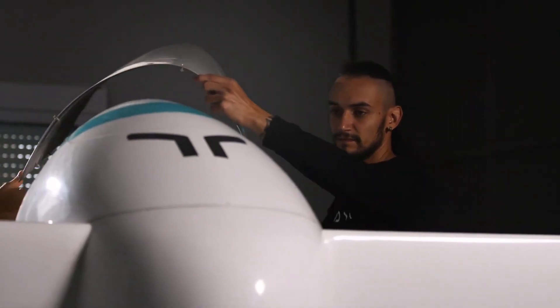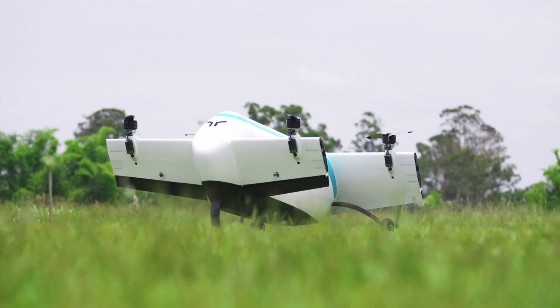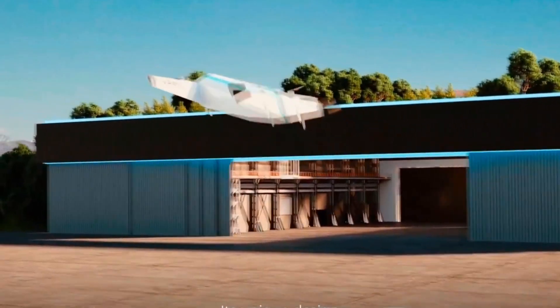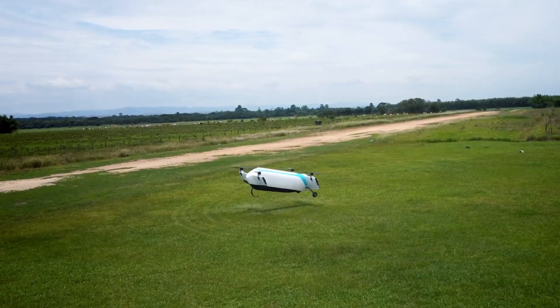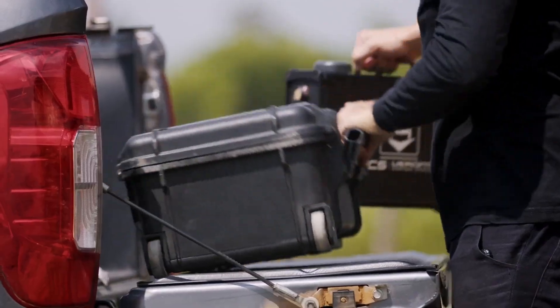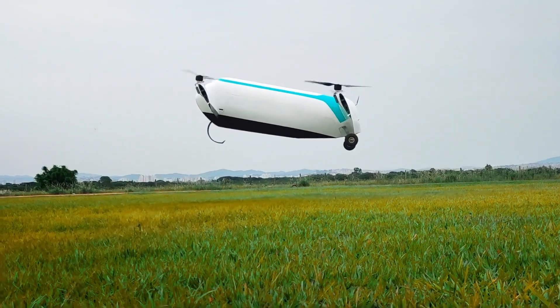The tricycle-wheeled landing gear adds to its versatility, allowing it to operate on a variety of surfaces without requiring special runways or paths. With its fully autonomous capabilities and sustainable electric powertrain, the Moya EVTOL offers a practical, scalable solution for modern cargo transport, especially in regions where conventional delivery systems fall short.